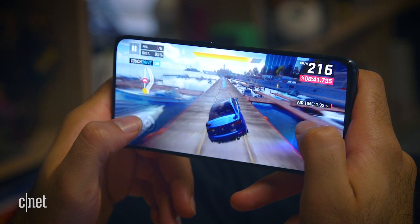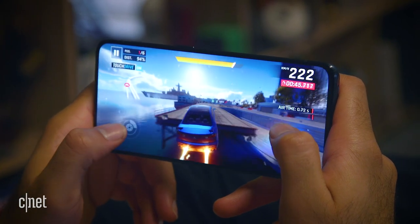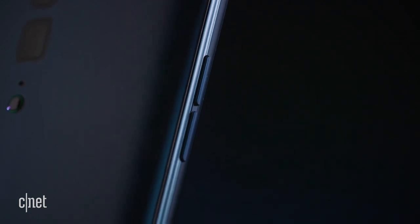Finally, the Oppo Reno 5G is a powerhouse. It uses Qualcomm's Snapdragon 855 processor, currently the fastest on the market, and it has a crazy long battery life.